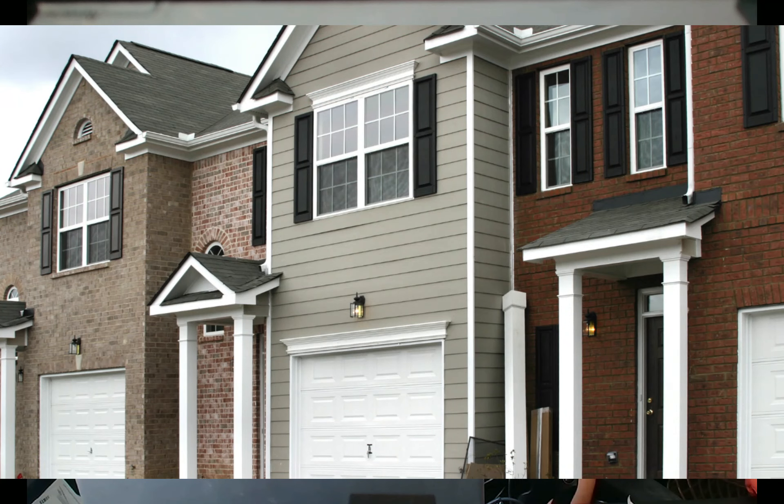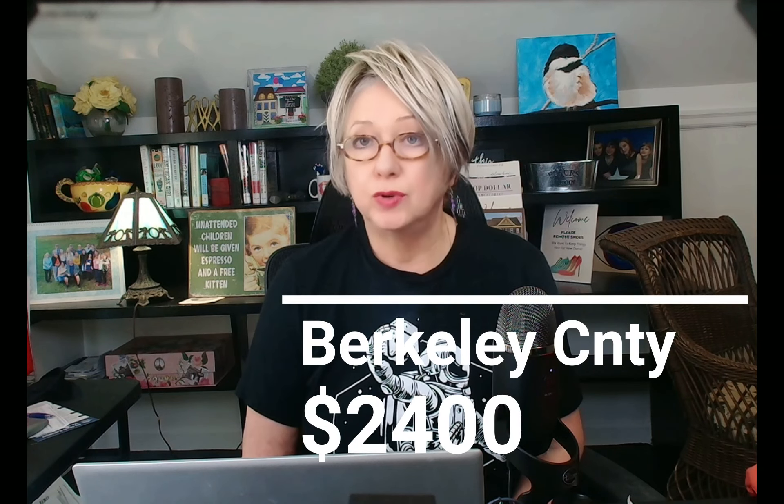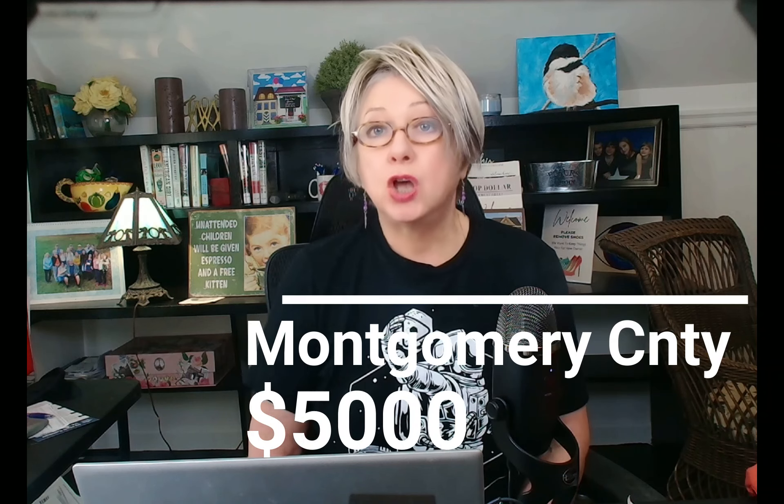$550,000 will buy a nice mid-range home or a nice townhome in Montgomery County. $550,000 in Berkeley County will buy an upscale home with some acreage. $285,000 in Berkeley County will buy a nice mid-range home or a very nice townhome. There's no such thing as a $285,000 home in Montgomery County that you could live in. And property taxes — they're about half of what you pay in Montgomery County. A $550,000 home in Berkeley is around $2,400 in taxes; the same priced house in Montgomery County is about $5,000. Living in West Virginia is a lot less expensive, at least on the housing front, than Maryland.